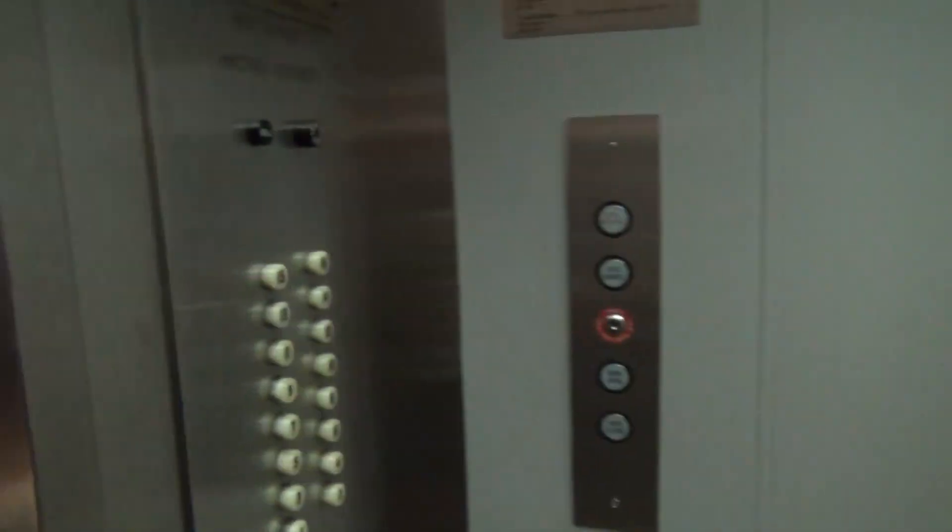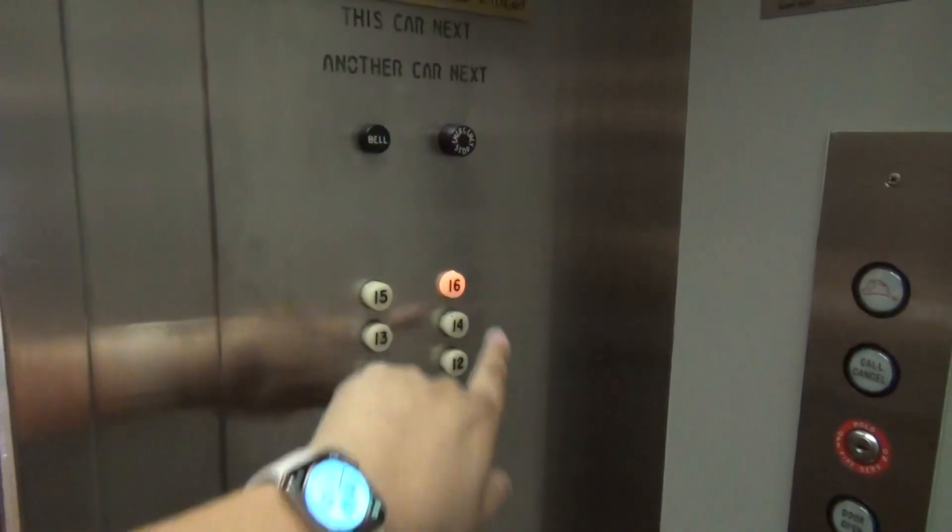We are here in the Rockefeller building here in downtown Cleveland. Take a look at this. This here is an original Westinghouse pop-out elevator.